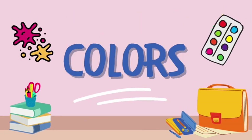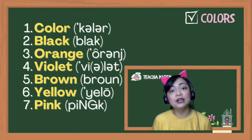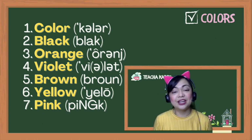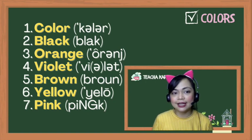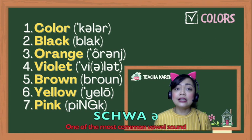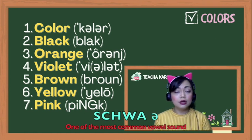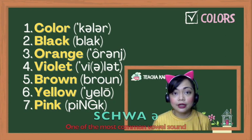Let's talk about colors. Let's focus on the word 'color.' Most of the time, we Filipinos say it as 'color.' But the proper pronunciation is 'color.' You see the first and second syllable? There's an inverted letter E — that's a schwa, one of the most common sounds in the English language. It's produced by doing this: 'uh' — without moving your tongue or your jaw. That's the schwa. Color.